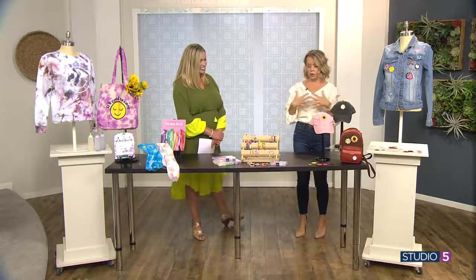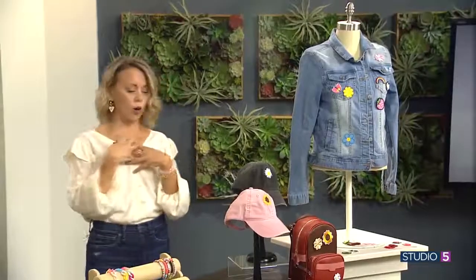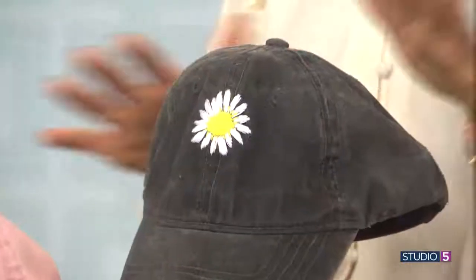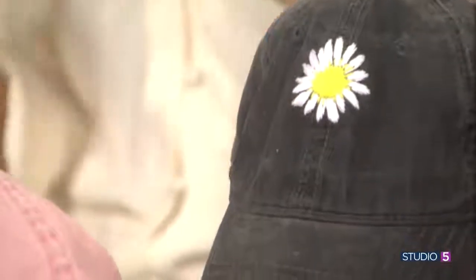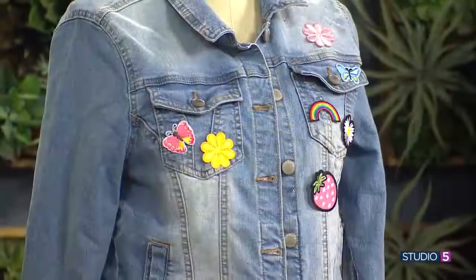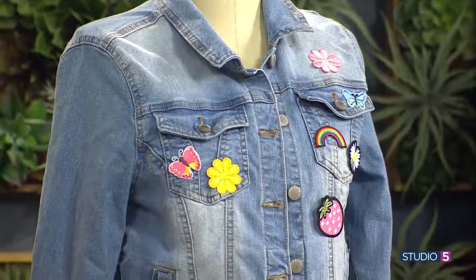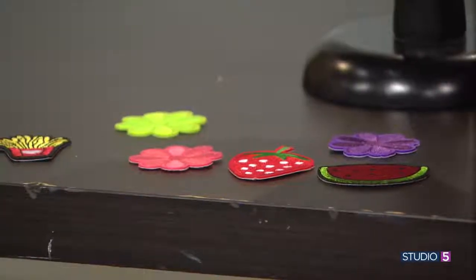If you can embroider, you can add that to your clothes. These hats we made were from Walmart, just $4 at Walmart. We embroidered them ourselves and put just simple flowers. On our YouTube channel we have a video of how to make this — just search Pretty Life Girls on YouTube. But if you're like, I don't embroider — patches. You can get a big package of patches from Amazon for under $10, and they iron on. You can iron them onto a denim jacket, onto a hat, onto your clothes.